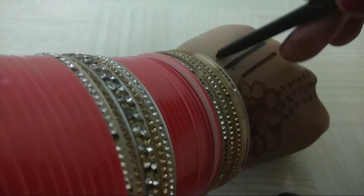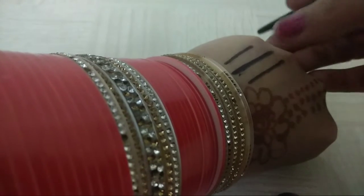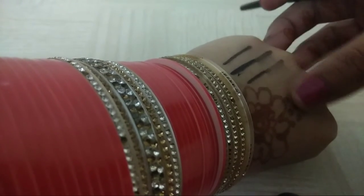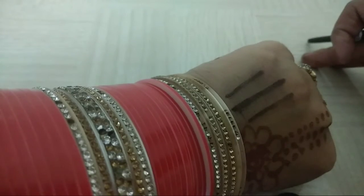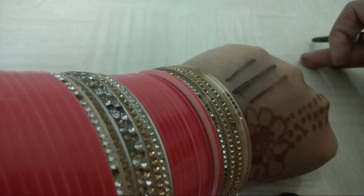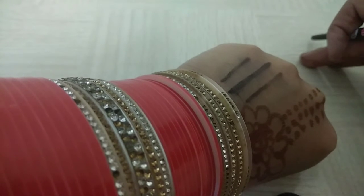This is a great Kajal for daily wear. And when you touch it, it smudges like this — but it does not smudge with water.